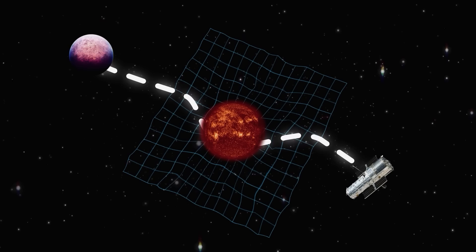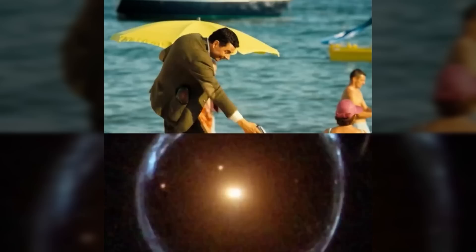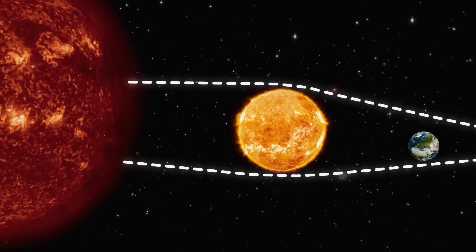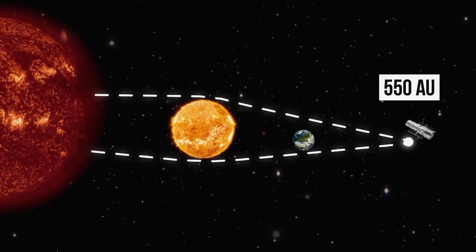And what if we use the Sun as a lens? As with any camera, to get a close-up shot, we need to move away, creating a longer focal length. A ray of light from any galaxy or exoplanet we want to see will bend around the Sun from all its sides as if it's surrounded by a ring. To see it clearly, we need to be at a greater distance from our planet. Scientists claim that the minimum focal length is 550 astronomical units, which is 14 times further than Pluto.